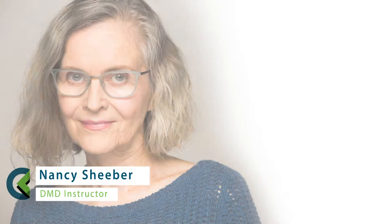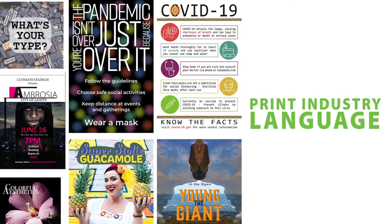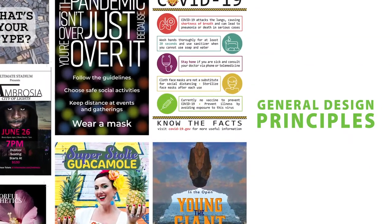At CELC we start you with the introduction to graphic design, where you learn about careers, use the print industry language, learn or refine your use of technologies, and use general design principles and practices.